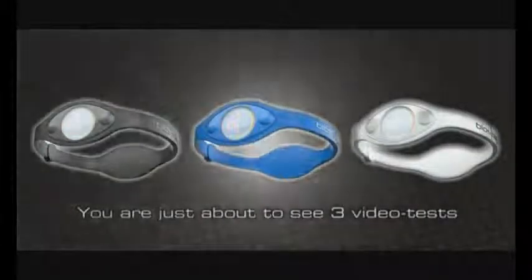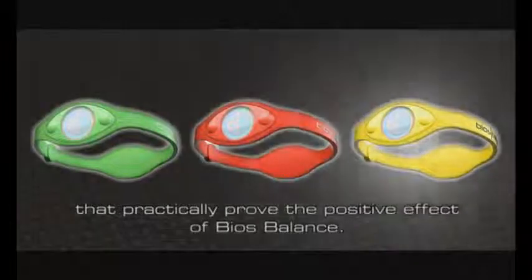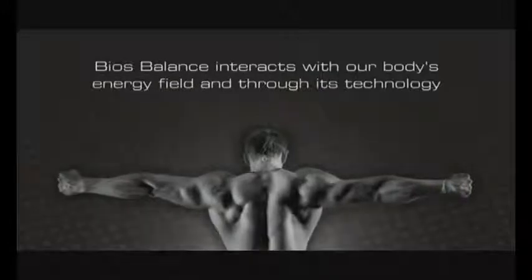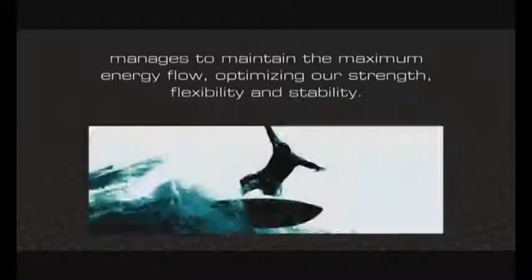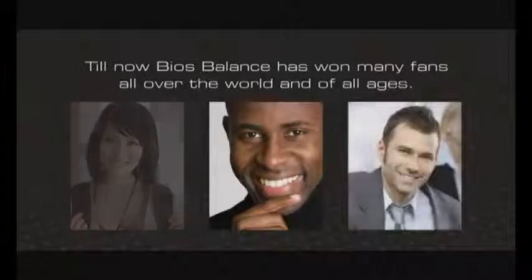You are just about to see 3 video tests that practically prove the positive effect of BIOS Balance. BIOS Balance interacts with our body's energy field and through its technology manages to maintain the maximum energy flow, optimizing our strength, flexibility and stability. Till now BIOS Balance has won many fans all over the world and of all ages. Will you be the next one?